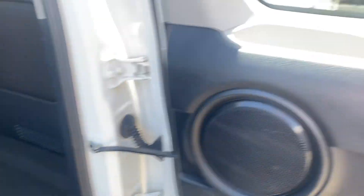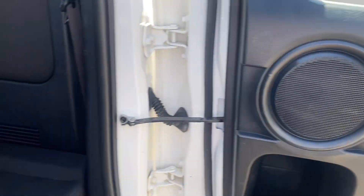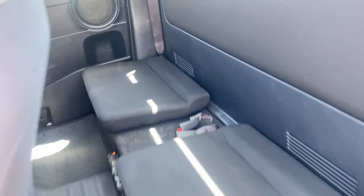Opening our extra cab door here and having a look on the inside - it's in good condition. Looking in the back at our bench seats, all in good nick, really well maintained. We have our genuine floor mats here in the back as well.